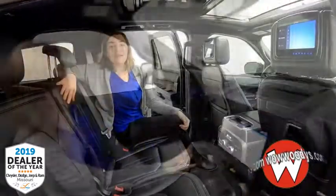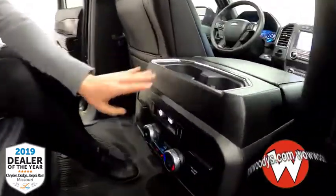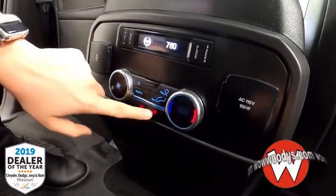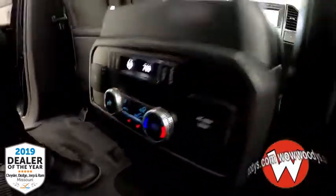Let's take a look at the back seats. In the middle row you have room for three passengers. You have your two cup holders, media controls, and climate controls with heated buttons for the outer seats in the middle row. You also have charging USB ports and a 110-volt outlet back here.